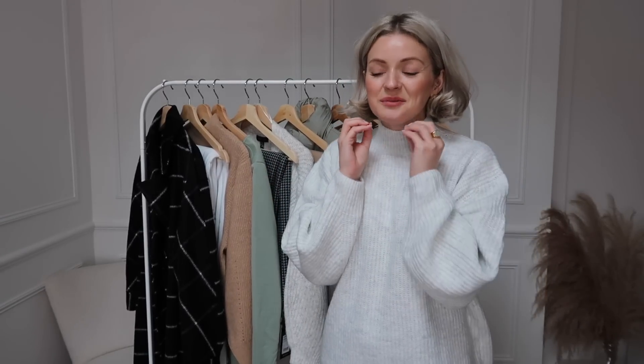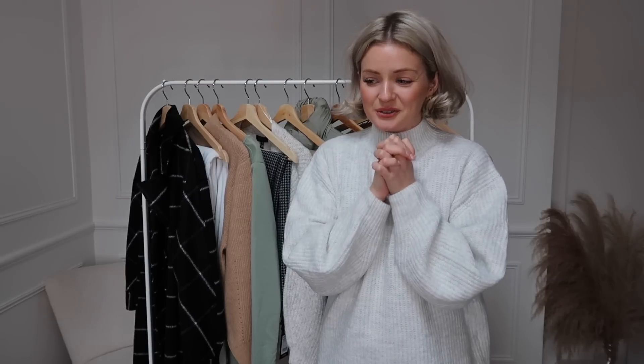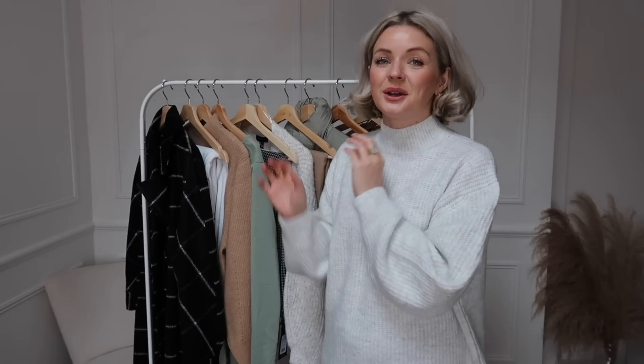Hello everyone, welcome back to my YouTube channel, thanks for tuning in to another video. So today we are talking all things cosy and comfort, winter styling, lounge wear indoors, that kind of cosy autumn winter vibe. Everything that I'm showing you today is from New Look and I'm so excited to share this because I'm really impressed with my picks and I think that you guys are going to love them too.